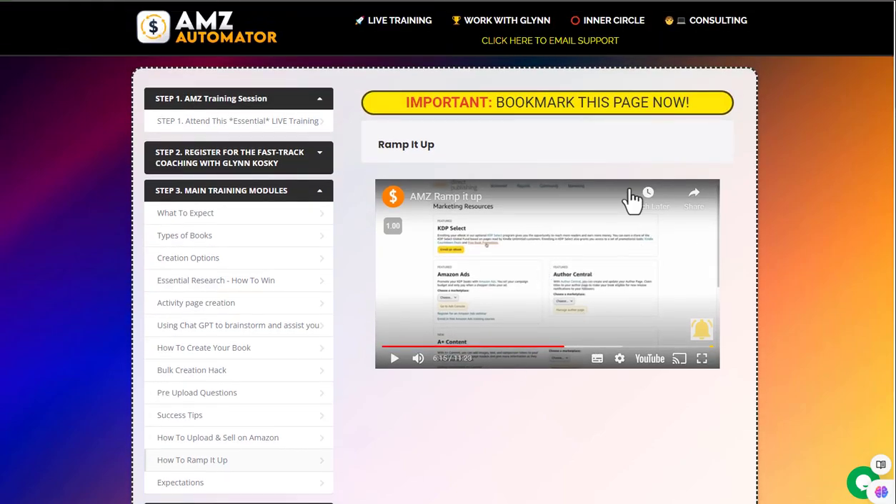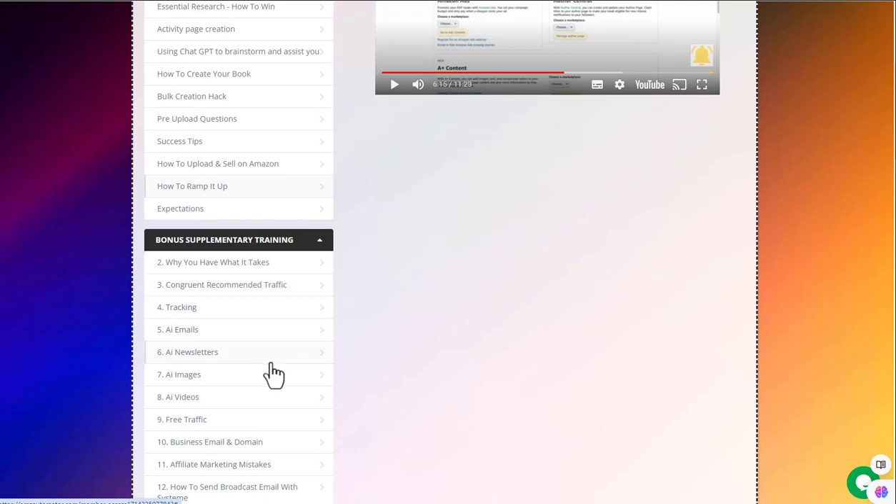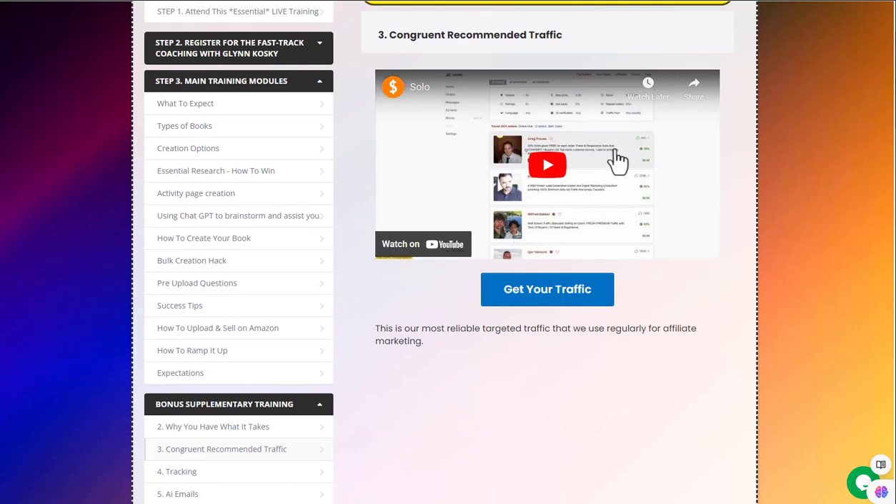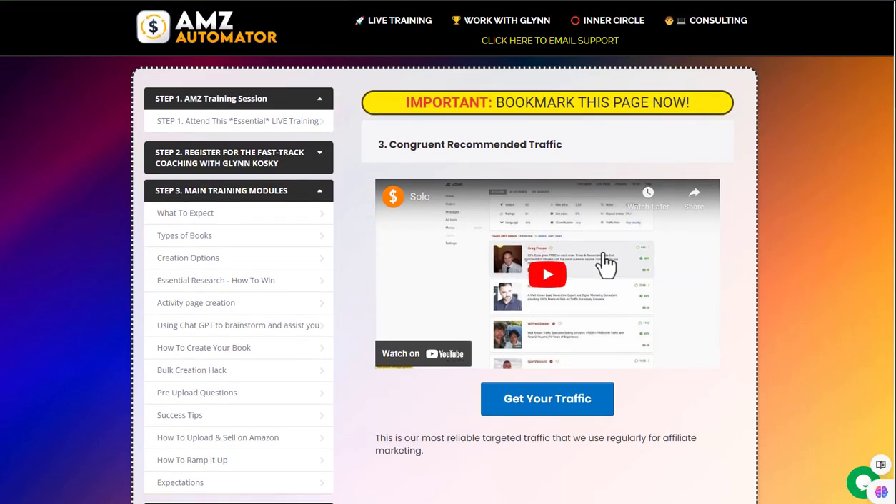He does go through it and the training is detailed and good. What follows after that is just the usual stuff he has in every single product. When he talks about congruent recommended traffic, he's talking about advertising your books on solo ads. Solo ads are a way you can pay somebody else to send emails on your behalf to their lists — you pay them, say, $1 per click. Every time someone clicks the email, they go over to your recommended offer and potentially make a purchase. But most people click and don't buy, and they can be very expensive, especially if you're a newbie and not collecting emails from those people to promote them ongoing.